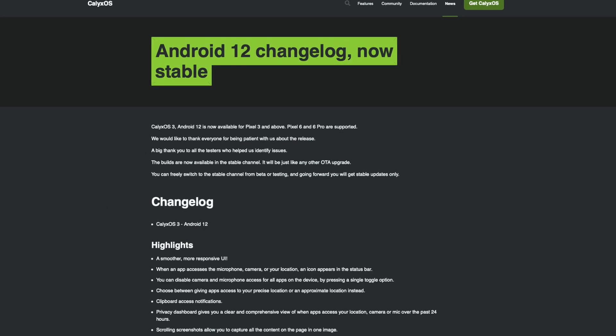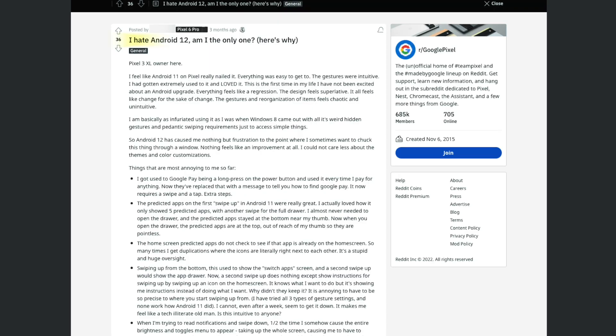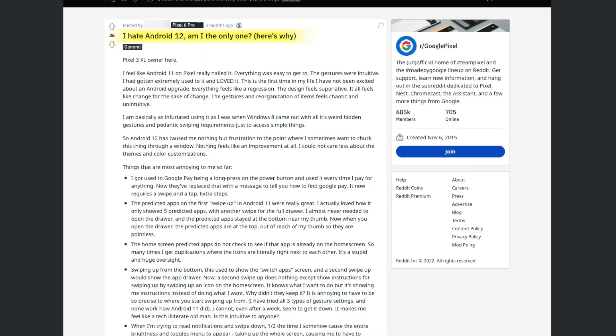For this video I've been using CalyxOS on my Pixel 5 for around the past 3 to 4 weeks. I wanted to give it a solid trial before reviewing it. Quick disclaimer: I am a fan of GrapheneOS, but I'll do my best to keep this review impartial and offer comparisons where valuable. For most of that time I was on Android 11, but two days before filming I got an update notification for Android 12, installed it, and so far it's been good. Personally I like the changes, though that's all personal preference.